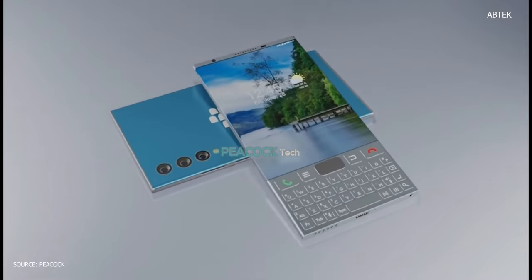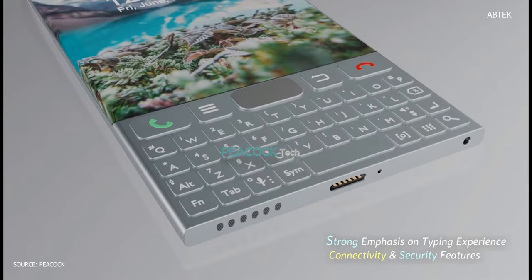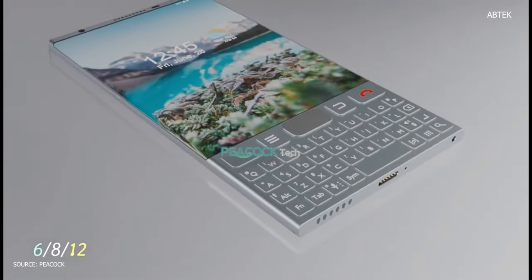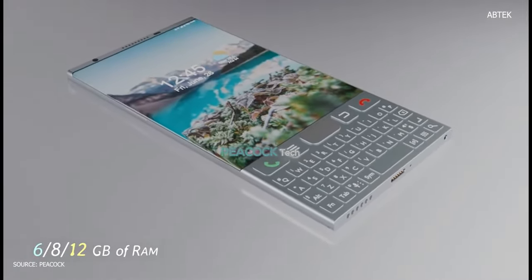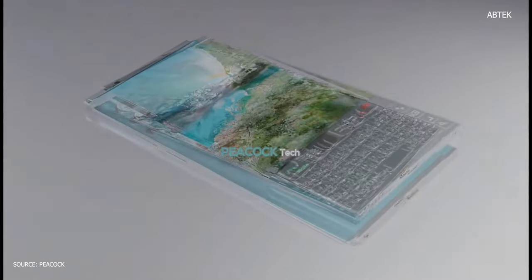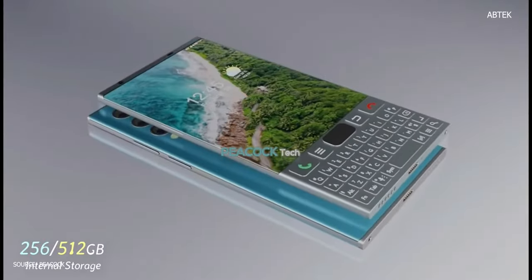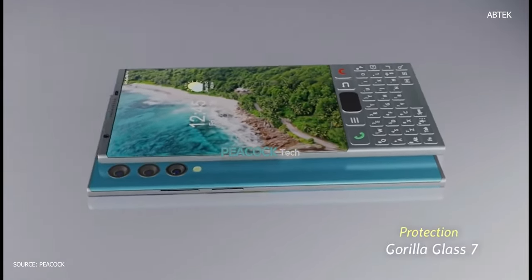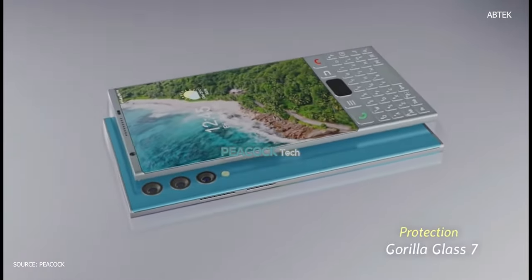The BlackBerry camera features are impressive, offering a 64 MP plus 20 MP plus 8 MP camera with dual-tone LED flash. On the front side, BlackBerry is taking selfies with a 32 MP camera. This device runs the latest Android 12 operating system.